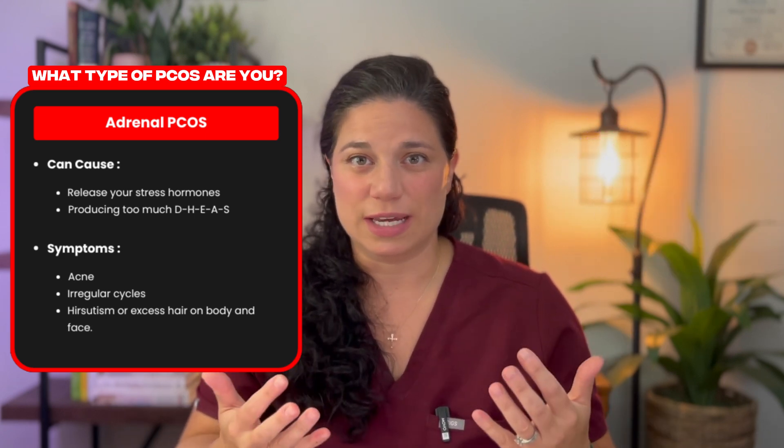In adrenal PCOS, the additional DHEAS and testosterone is originating from the adrenal glands and not the ovaries — unlike insulin resistant PCOS where insulin is making the ovary produce more. In adrenal type PCOS, the adrenal gland is releasing too much DHEAS which then gets converted into testosterone. So you'll get similar symptoms because there's increased testosterone in both types, but the cause here is not from insulin. Practitioners will often see high testosterone and start automatically treating insulin resistance, even though in this case the high testosterone is not originating from insulin resistance, so they're not hitting the right angle.